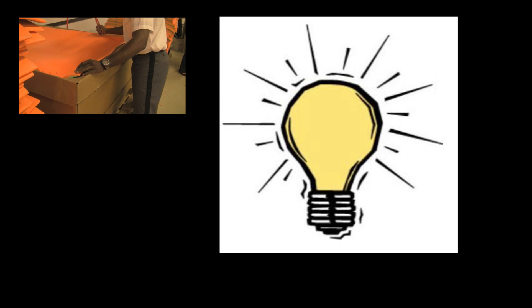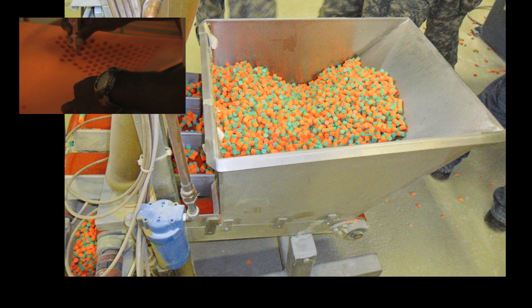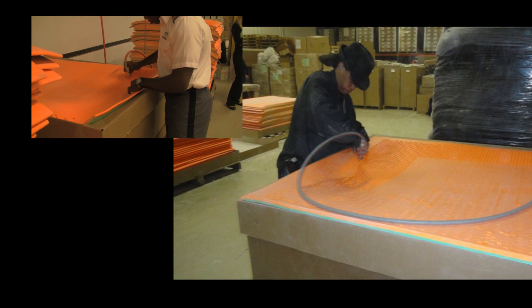Our hope to find a design problem was realized as we moved to the hearing protection manufacturing process. The process has three distinct steps: earplug cutting, removal, and packaging. The first and third steps are both very efficient. The cutting is completed by an automated machine that a worker simply controls by a few buttons, and the packaging is also done by a machine. However, the second step, the earplug removal, is done completely manually.